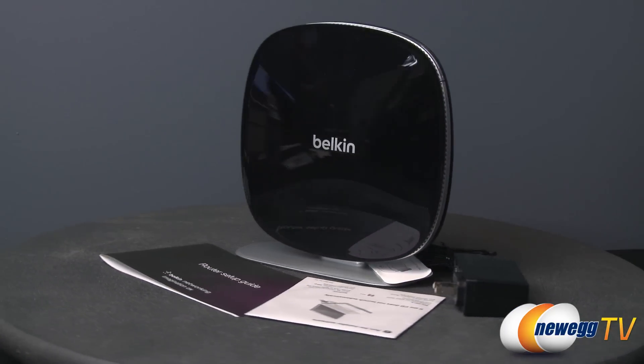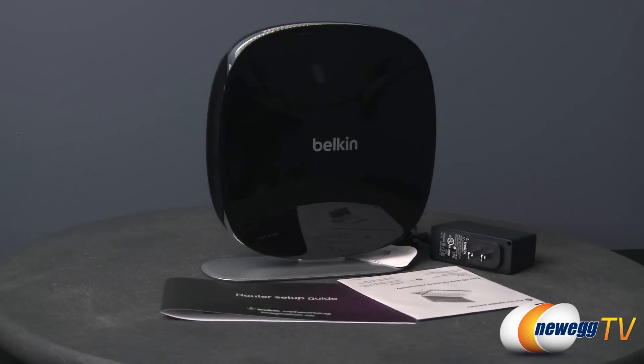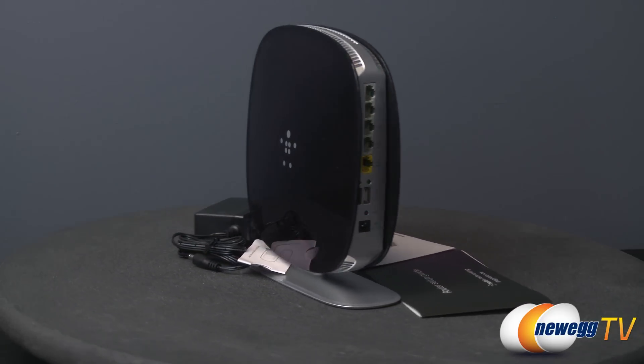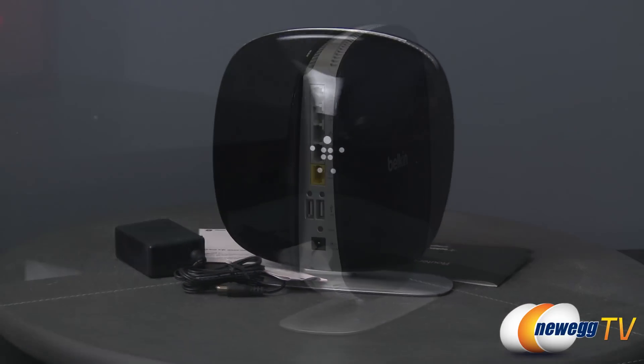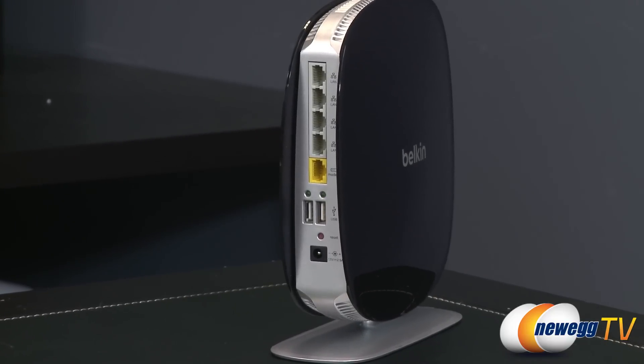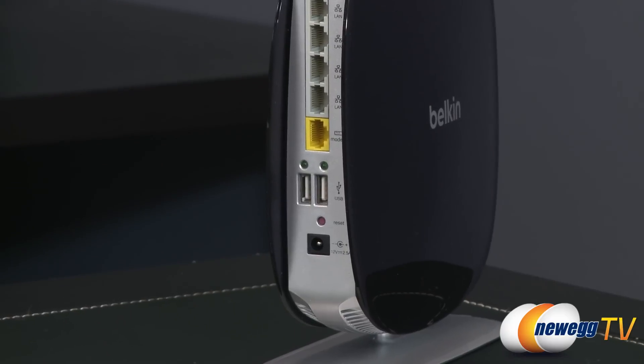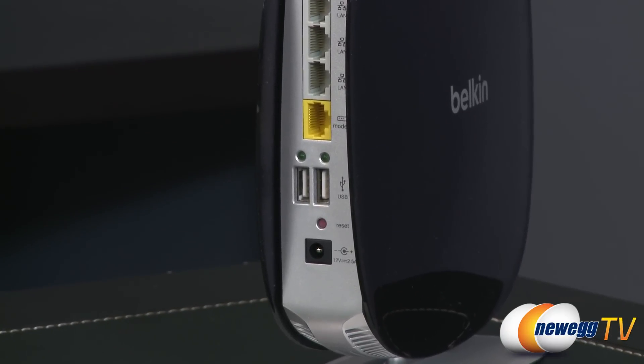The Belkin AC1200 Wi-Fi Dual Band AC Plus Gigabit Router offers a new level of reliability, speed and coverage for all your Wi-Fi devices. Ideal for online gaming, HD streaming and large file downloads, its separate 2.4 and 5 GHz bands offer speeds of up to 300 Mbps and 867 Mbps respectively.